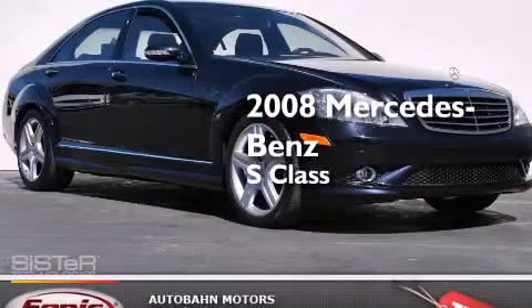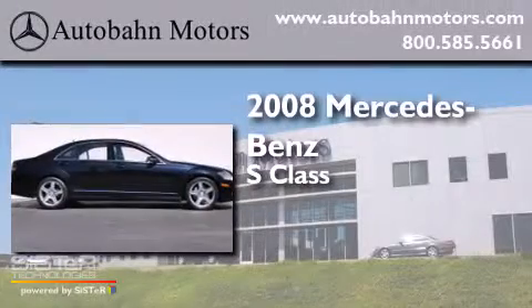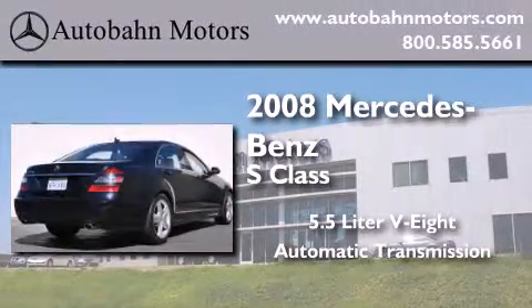This is a certified pre-owned 2008 Mercedes-Benz S-Class. It features a 5.5-liter 8-cylinder engine and an automatic transmission.